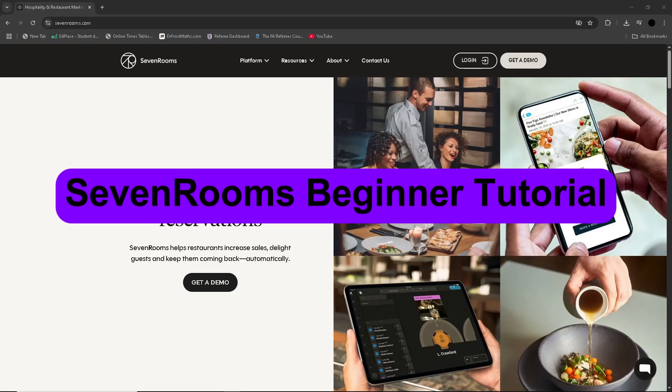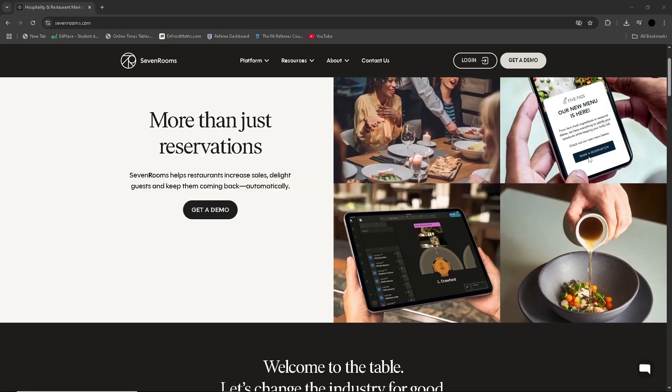In this video, we will go over SevenRooms — a beginner's tutorial going over the pros, cons, pricing, and more.